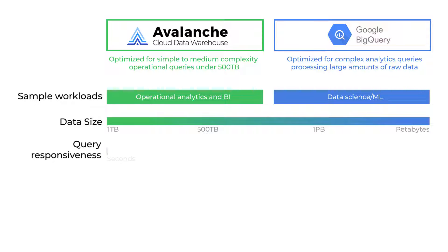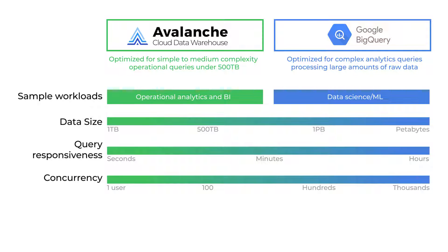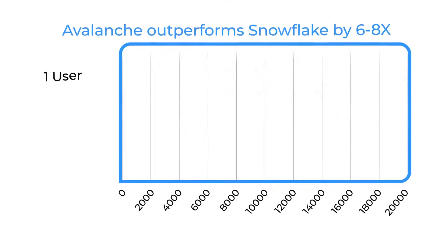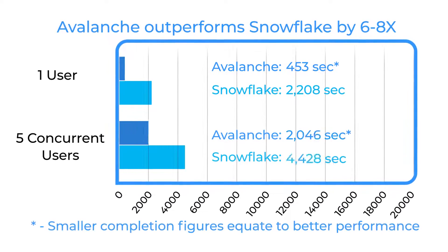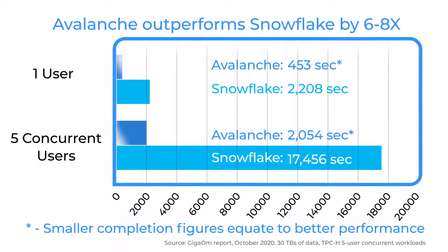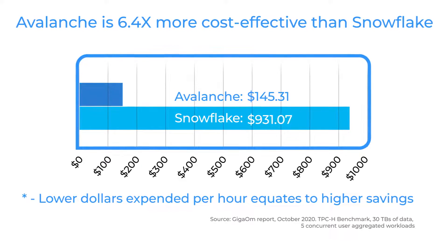It is a fully SQL compliant MPP data warehouse optimized to deliver sub-second response for operational analytics queries on data sizes less than 500 terabytes. Avalanche runs eight to ten times faster than other cloud data warehouses on Google Cloud, and its performance advantage increases as concurrency and query complexity rises, giving you the industry's best price performance advantage on Google Cloud.